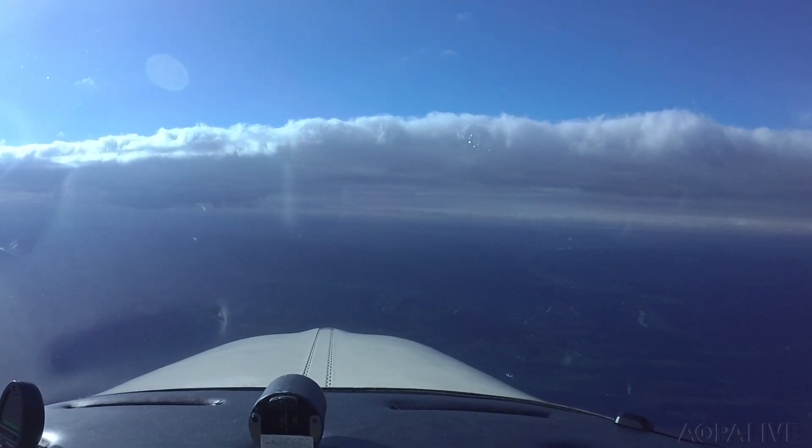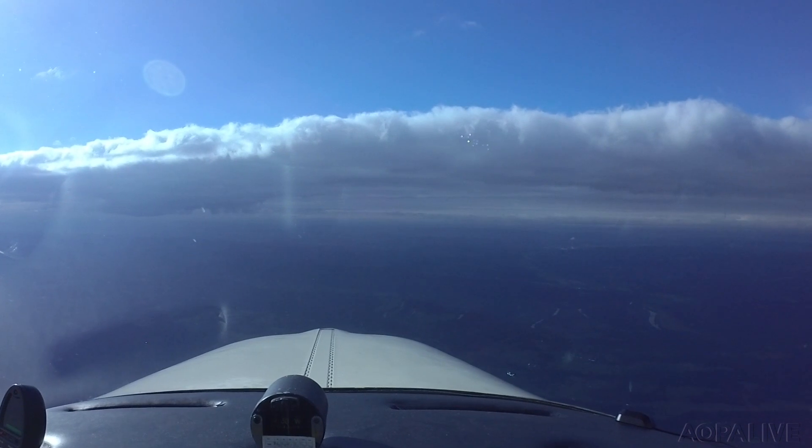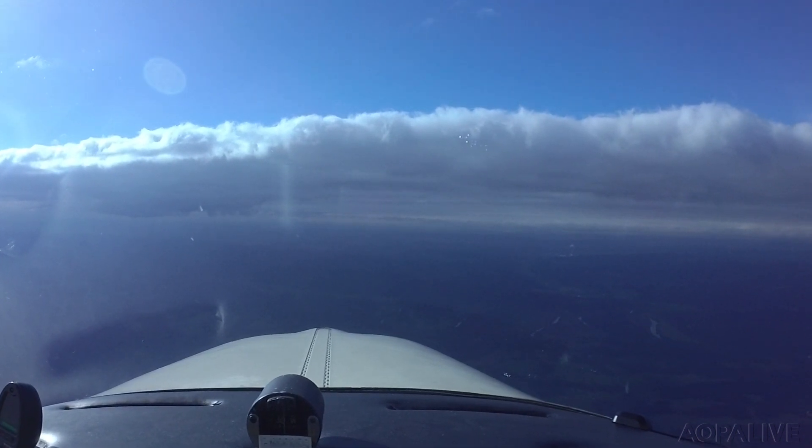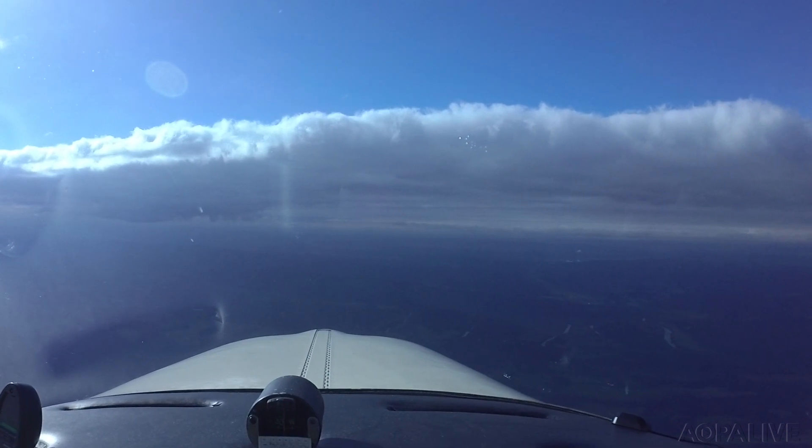Wind two four zero at seven, visibility one zero, ceiling four hundred overcast, temperature one four Celsius, dew point one three.